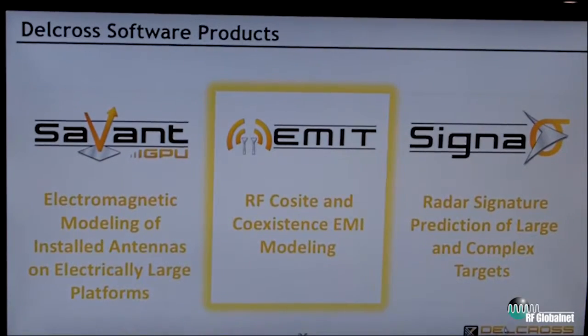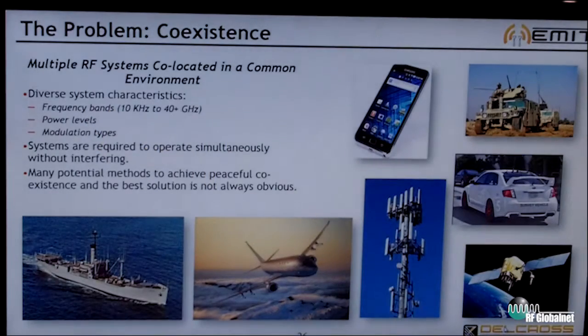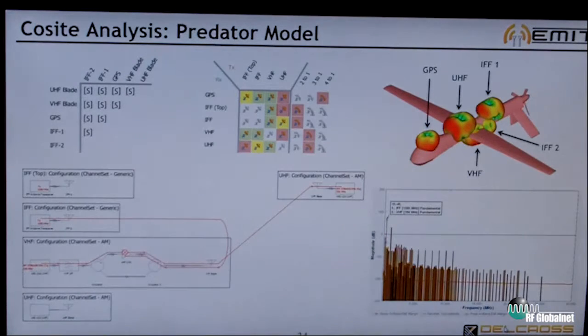The third product that we provide is called E-MIT, and E-MIT is a systems analysis software tool. With E-MIT, you incorporate several different radio systems onto the same platform or in the same package. So you could take it to things like a personal electronics device, a cell phone, a handheld monitor, or a handheld device of some kind,